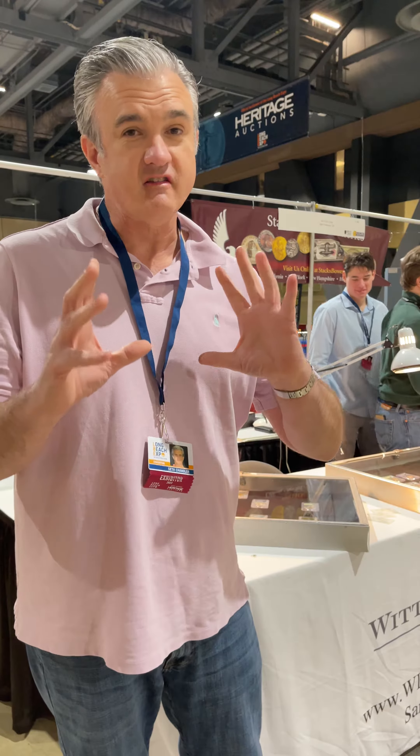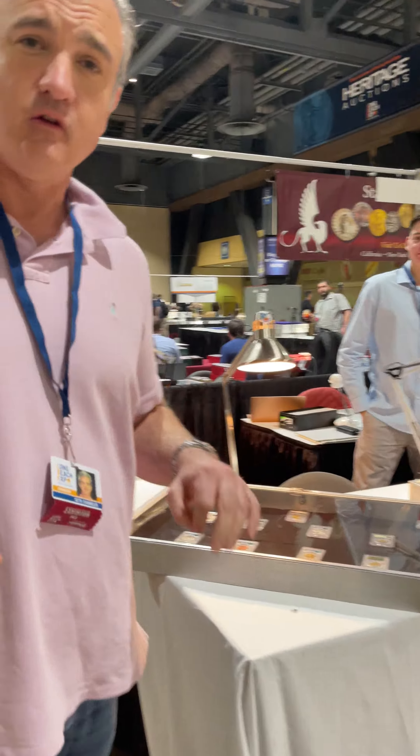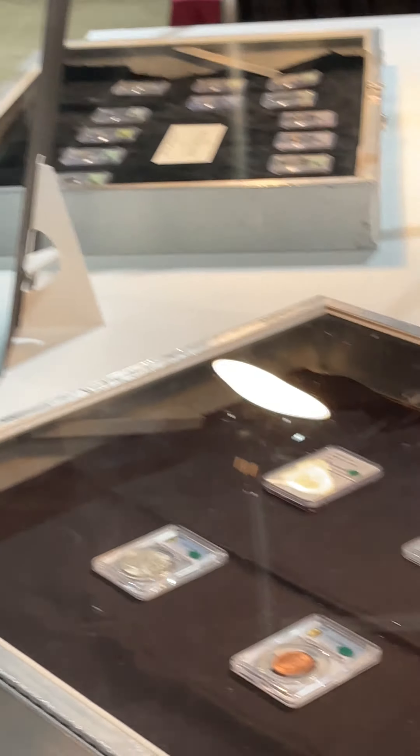Good morning everyone. Seth Chandler with Witter Coin. I'm not in San Francisco — I'm at the Long Beach Collectibles Show. I'm very excited to be here. And we have what I feel is the greatest coin table of all time. We have an unbelievable booth.